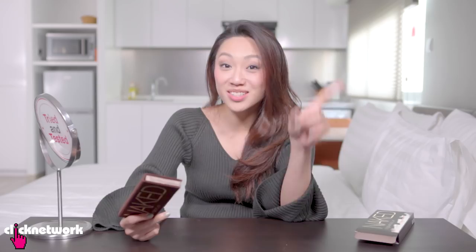Our director Jillian was the one who recommended me the Naked palette. She told me the colours were so pigmented, you can mix all of them, anyone could do it. I got it and I was sold — this palette is the bomb. I've bought almost all the other palettes since then.